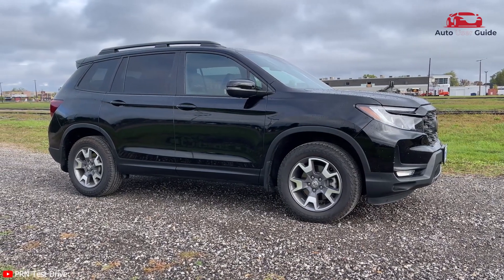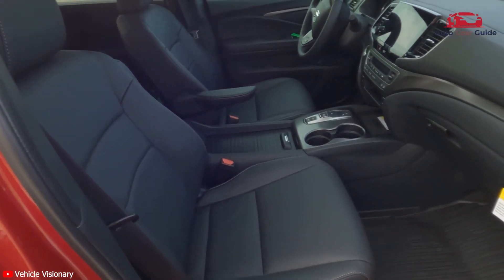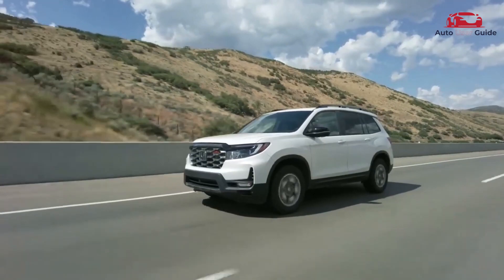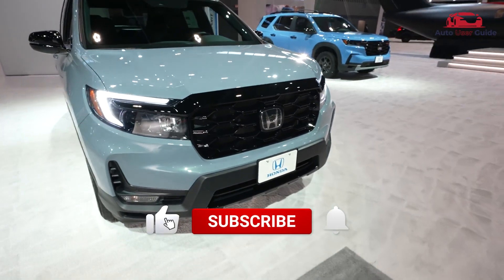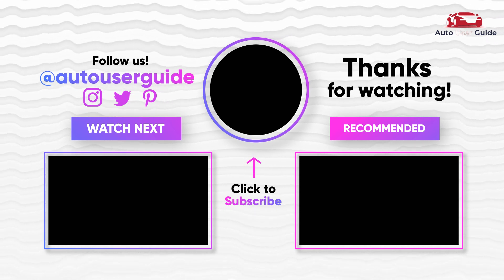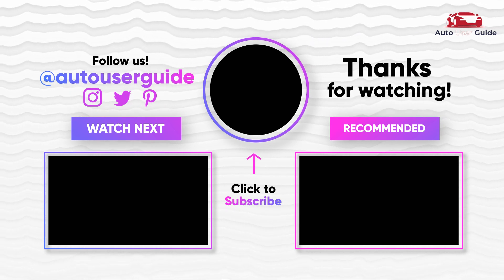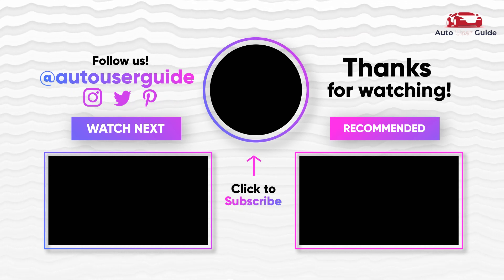Power rear windows and fixed third-row windows. Leather/metal-look steering wheel. Remote keyless entry with integrated key transmitter, illuminated entry, and panic button. Driver foot rest. Cargo space lights. We hope you enjoyed this video and got a lot of information. Please subscribe to our channel. Take care, and we'll see you in the next video.